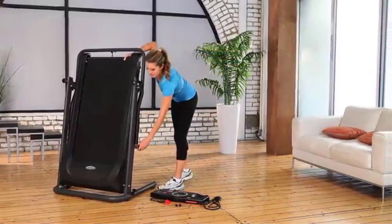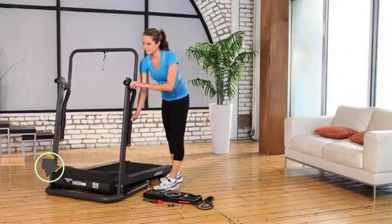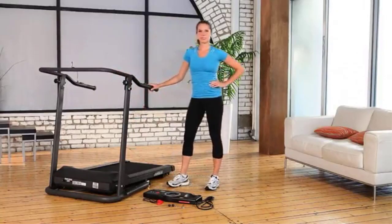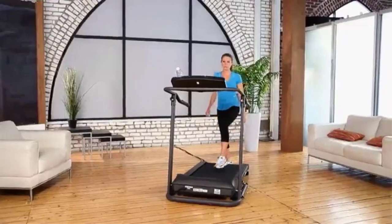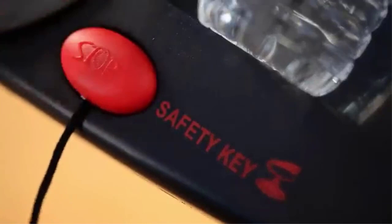It also features two fairly simple manual inclines, and its maximum speed is 4 miles per hour, with speed adjusting in increments up to the maximum mph. The LCD display board features full elapsed time, distance walked, speed, heart rate monitoring via pulse recording handle grips, and calories burned during your exercise.